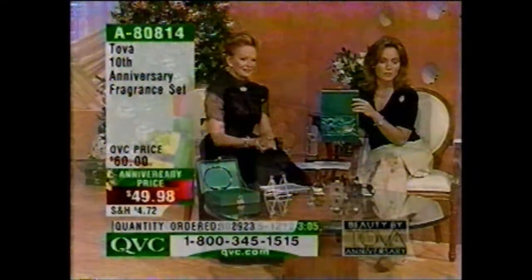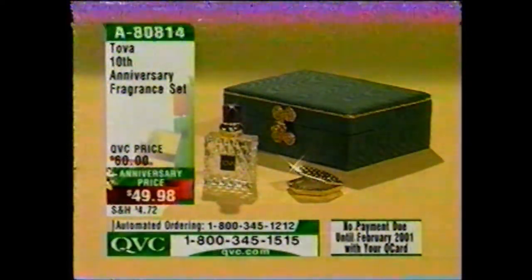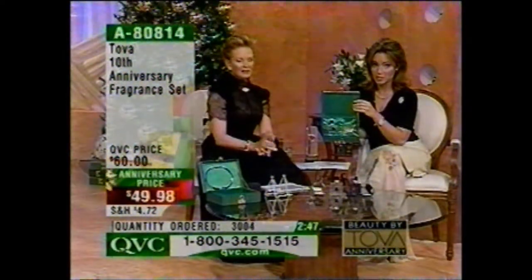$49.98 at an anniversary price — about 3,000 of these have been spoken for. We are extremely busy. Please use automated ordering. If you put it on your Q Card, there's no payment until February. Tova Nights is the more limited of the two.